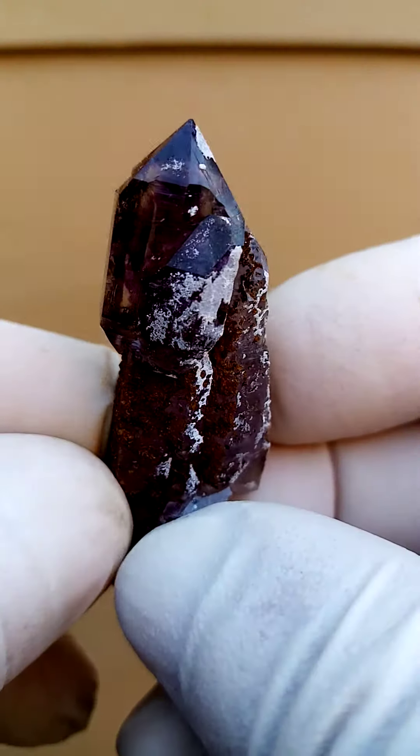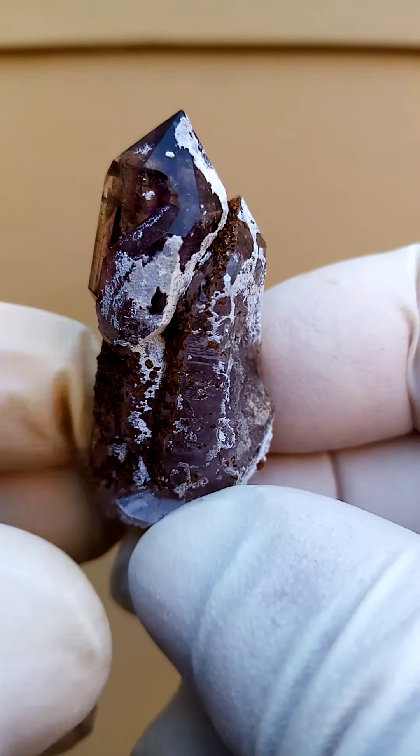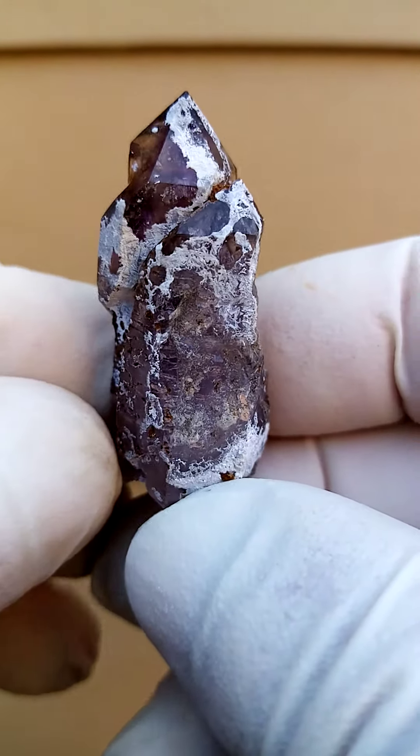Now the coating around the edges — the white material would be some chalcedony, a very thin layer of chalcedony.